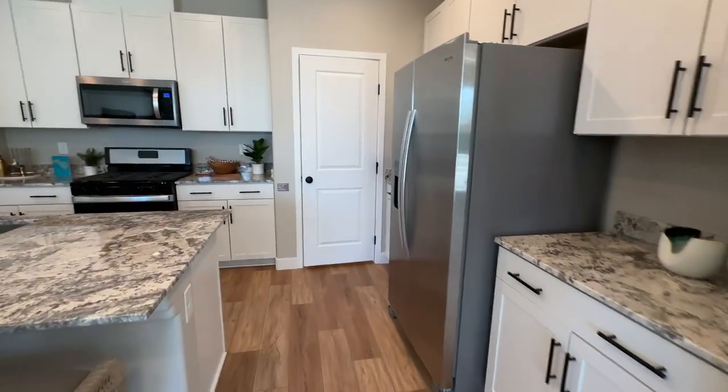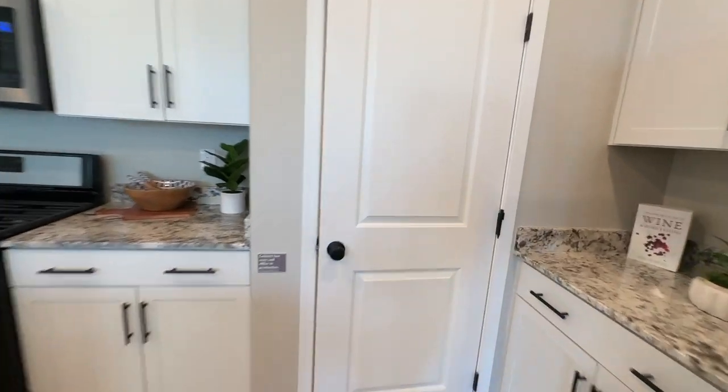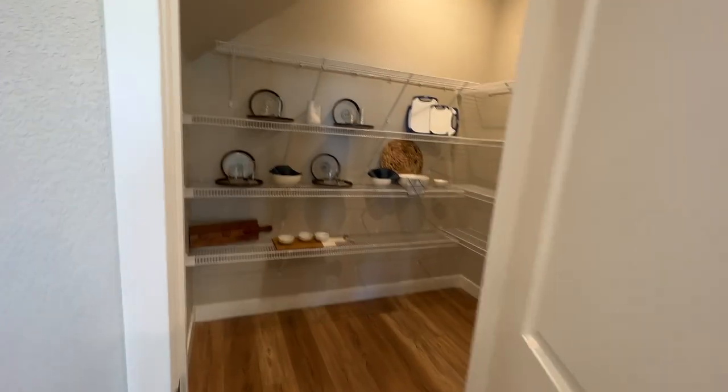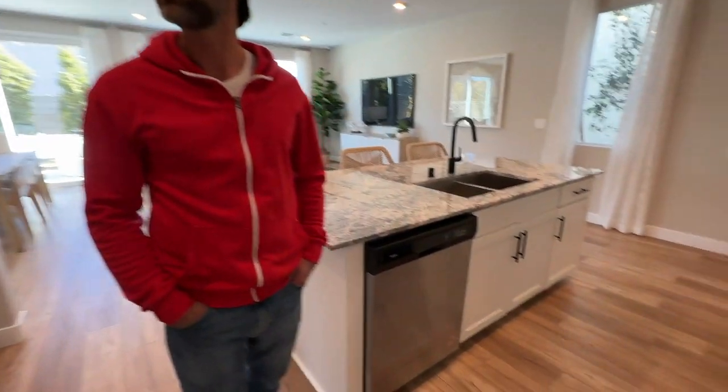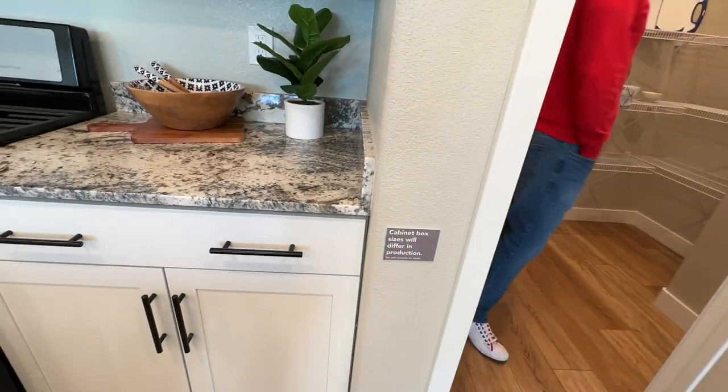I like this floor plan actually. This pantry is huge — this is bigger than the other one. Let's see what this note says: 'Cabinet box size will differ in production.'